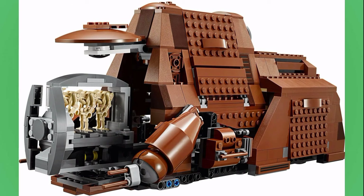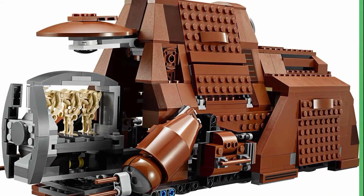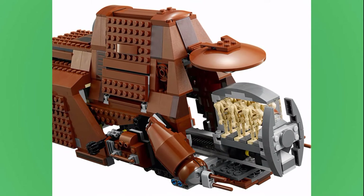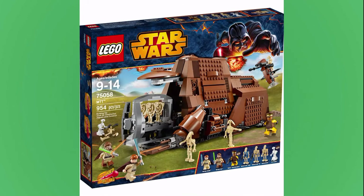Going back and checking out the MTT though, it does look good for its size. It's just that the size doesn't allow the main play function of the MTT, which is carrying troops. In the movie, when it releases all the B1 Battle Droids, there are a ton — a lot more than what's included in this set. So while the size of the vehicle isn't really an issue, it does have a negative impact on the main play function of the set.